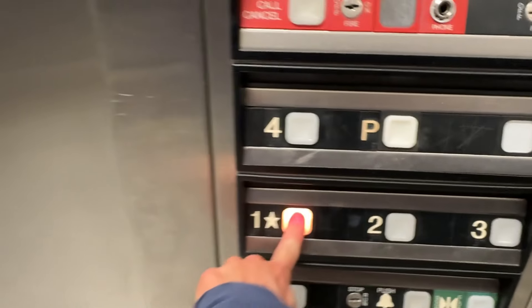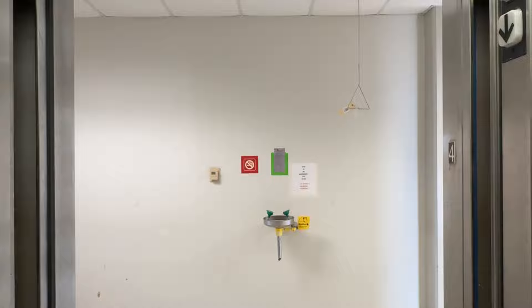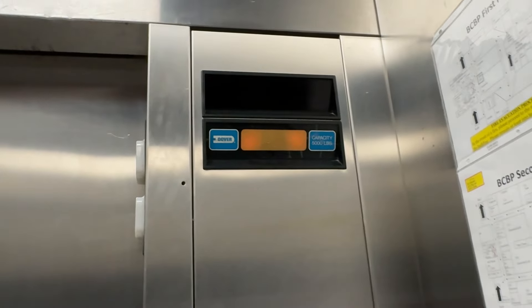Alright, let's go back down the window there. In the video there. Here's the door. Phone squeaks.